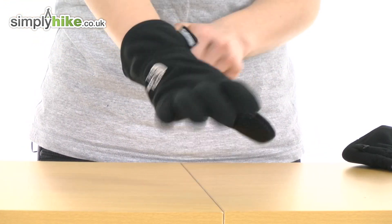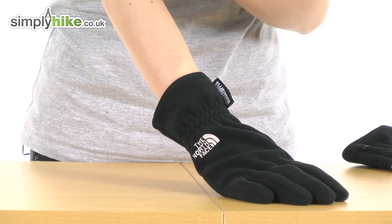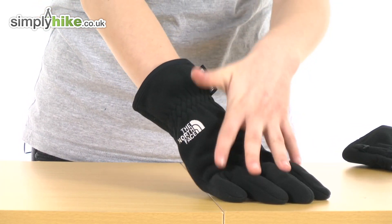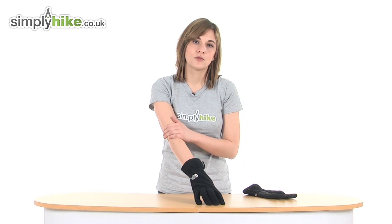I'll just put my hands inside now. As you can see, it has a cuff that extends quite far up the arm. Again, this will help to keep cool air out of the glove, and there's a tightened elasticated band there just to stop any cold air getting in and helping to trap the heat in. So it's a fantastic lightweight Windstopper glove from North Face. Please take a closer look at simplyhike.co.uk.